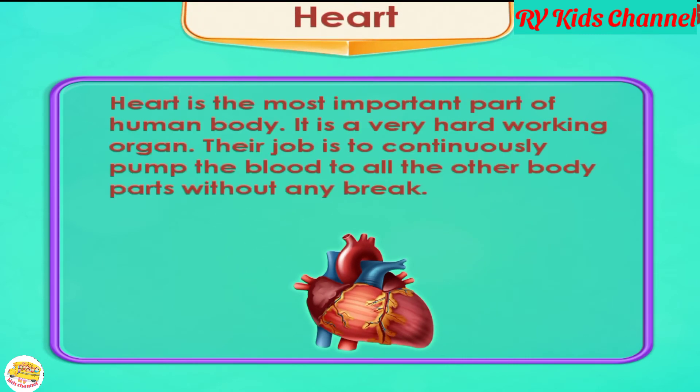Heart. The heart is the most important part of the human body. It is a very hard working organ. Its job is to continuously pump blood to all the other body parts without any break.